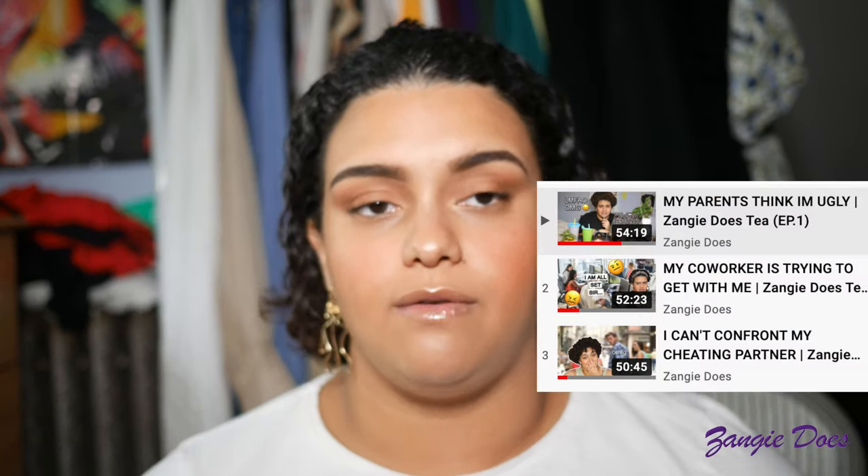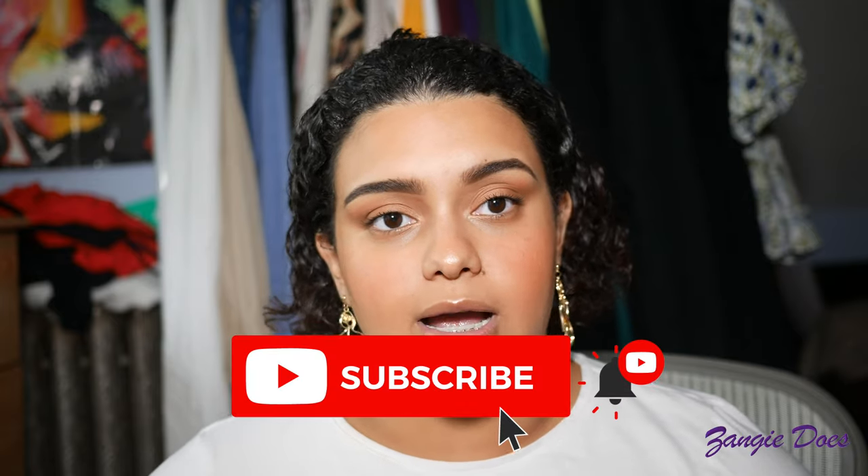Hey YouTube friends, welcome to my channel! If this is your first time here, I go by Zangie Does on this channel. I film hair videos and advice videos, so if that's the kind of content you'd like to see, please make sure to subscribe, like, and all that fun stuff to stay in tune with me.